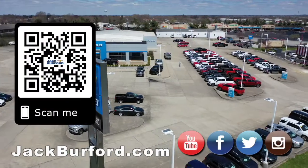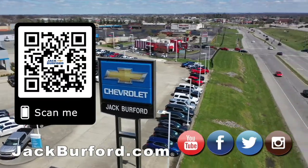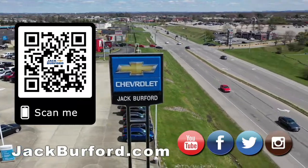It's a LTZ Z71 — check it out at jackburford.com. Why would you buy a vehicle anywhere else? Make sure to visit us at jackburford.com and subscribe to our YouTube channel.